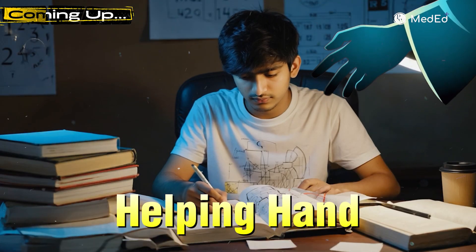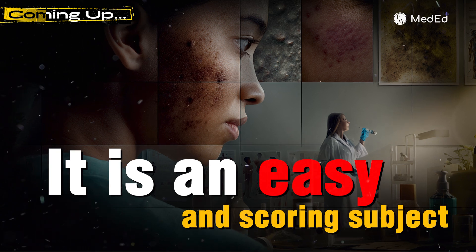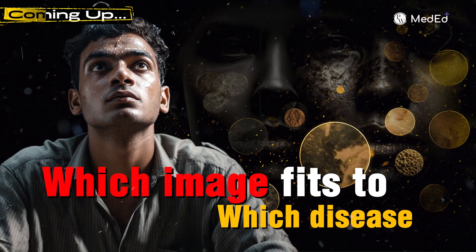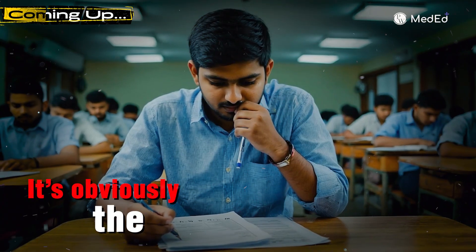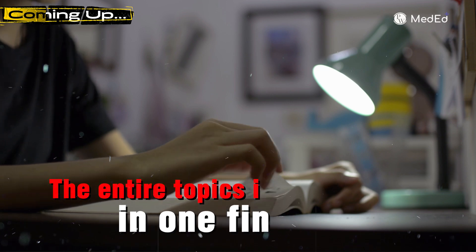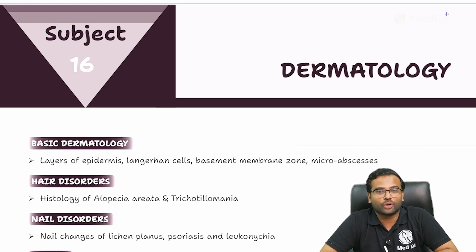Are you left with just one day for learning dermatology for your upcoming NEET PG or FMG exam? Don't worry, you are not alone. There must be a lot of students going through the same situation, wondering how to utilize their time to learn this short subject like dermatology in a day, and that too utilizing it smartly.